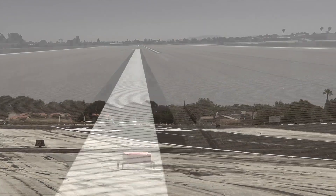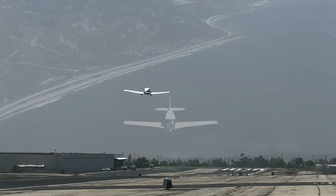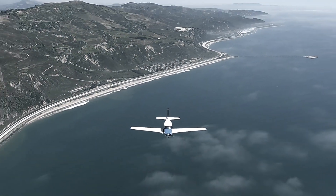But once you're airborne, fly with ease with the TRIO Certified 2-Axis Autopilot.